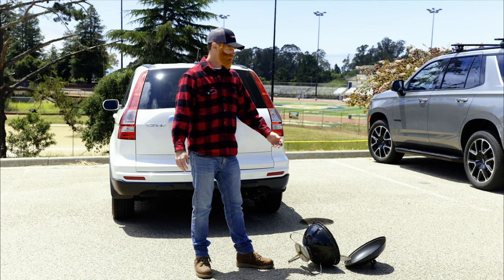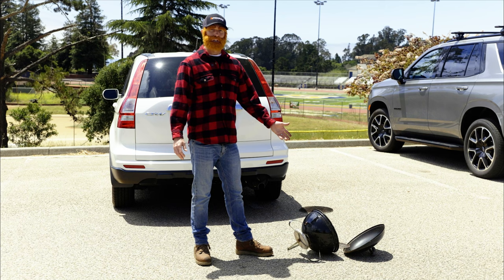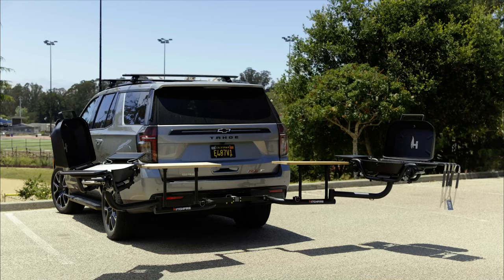Somebody finally put wheels on a suitcase. Am I right? Nope. Sorry folks, not gonna do it. What self-respecting fan would bring a grill like that to game day on Sunday?